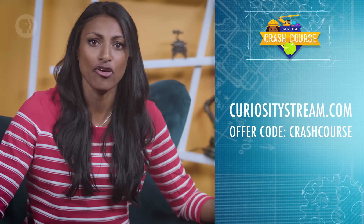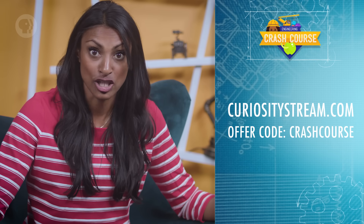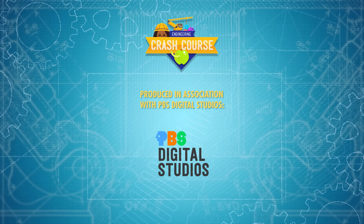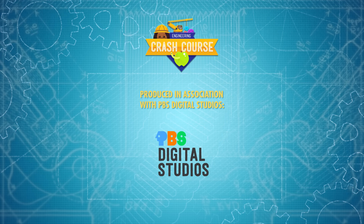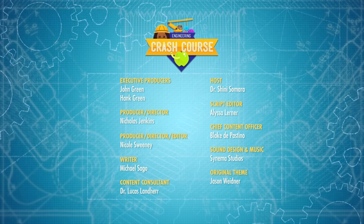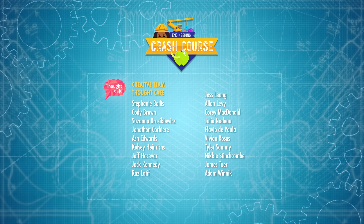Thank you to CuriosityStream for supporting PBS Digital Studios. CuriosityStream is a subscription streaming service that offers documentaries and non-fiction titles from a variety of filmmakers, including CuriosityStream originals. For instance, CuriosityStream has Stephen Hawking's Favorite Places, a series where renowned physicist Stephen Hawking takes a flight of epic proportions to visit his favorite places in the universe. You can learn more at curiositystream.com/crashcourse and use the code CRASHCOURSE during the sign-up process. Crash Course Engineering is produced in association with PBS Digital Studios. You can head over to their channel to check out a playlist of their latest amazing shows, like The Origin of Everything, Deep Look, and Eons. Crash Course is a Complexly production, and this episode was filmed in the Dr. Cheryl C. Kinney Studio, with the help of these wonderful people, and our amazing graphics team is Thought Cafe.